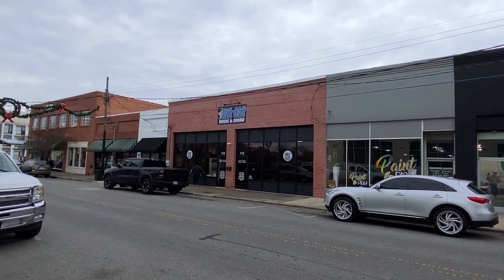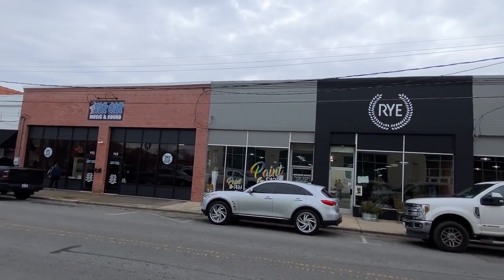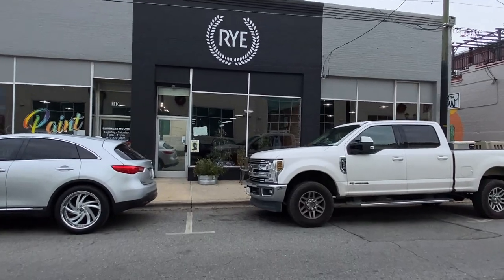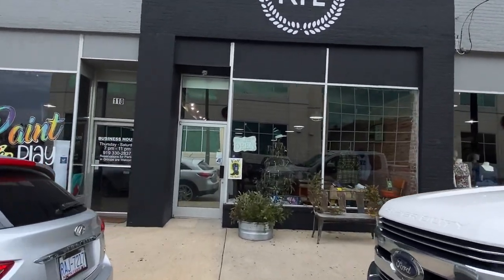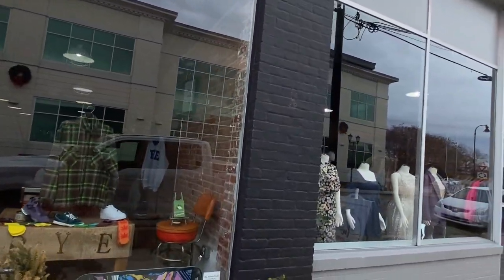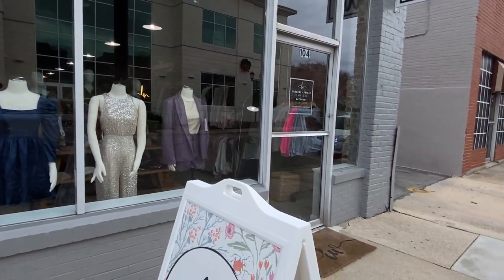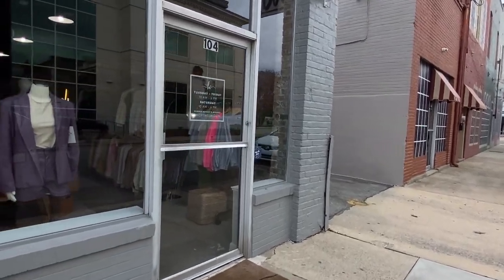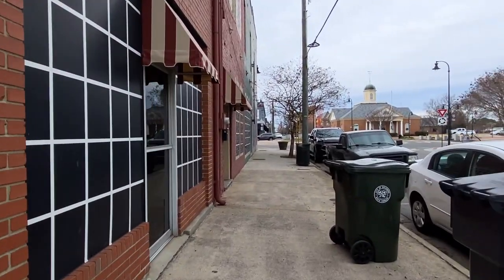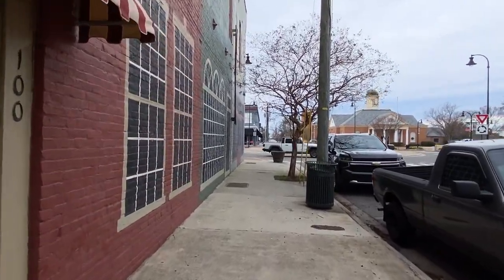They've got some more stores down that side — there's the Fat Cats Music and Sound. They're washing their windows up, getting them clean. You've got a paint and play store, and Rye — I'm not sure what Rye is. The Loo is opening a little boutique there. Got a little cactus right there. That store Rye needs to put a little bit more about what they are — I like their sign, but it didn't really tell me what it was.